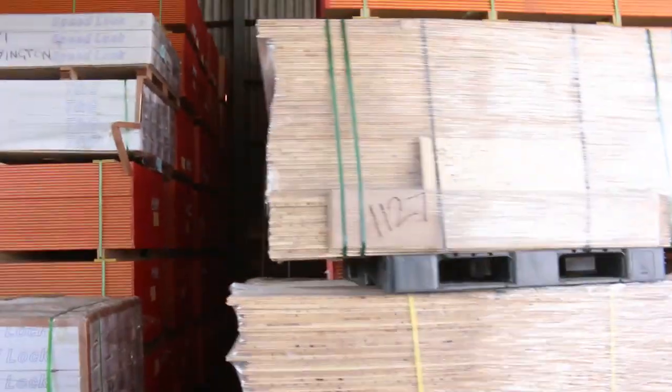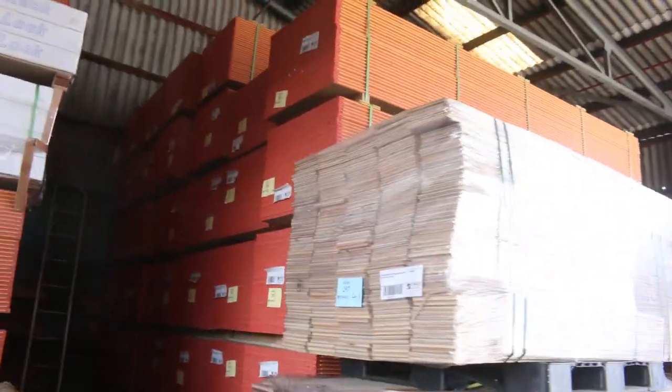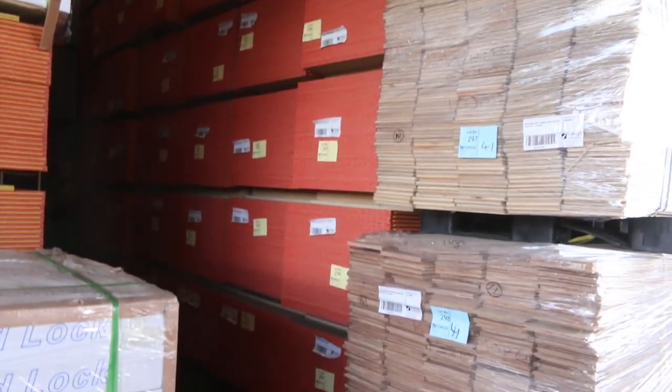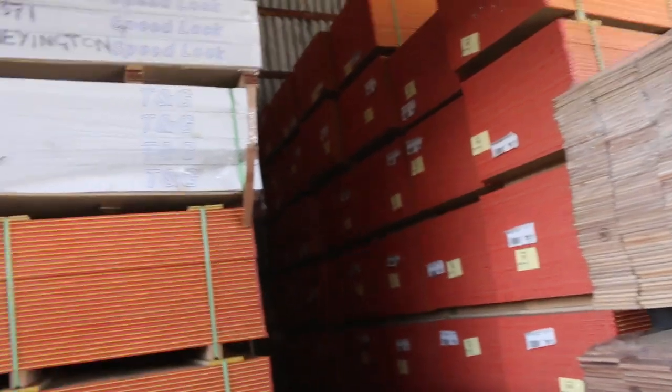Making our way further down now — we've had, I think, three semi loads of yellow tongue flooring come in this week. Normally selling between $23 and $25 a sheet, the termite treated material, so it's really cheap buying.